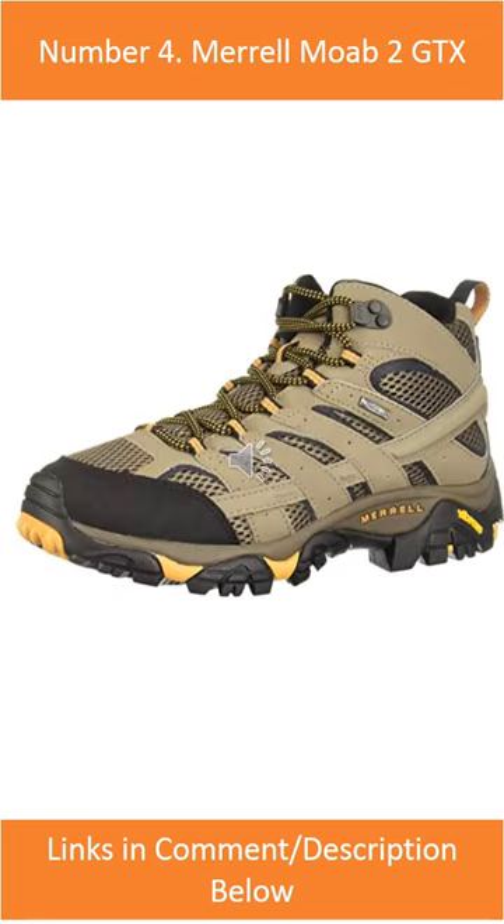Number 4: Merrell Moab 2 GTX. The Merrell Moab 2 GTX is a great choice for hikers who need a durable and affordable shoe.